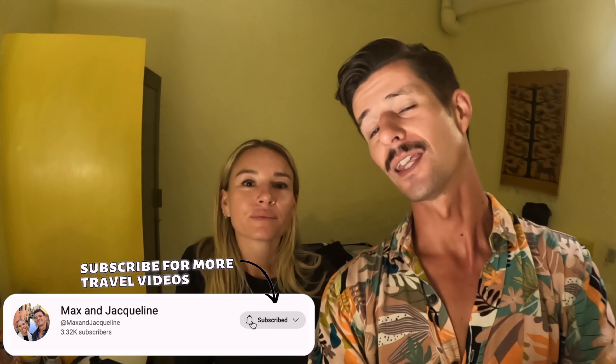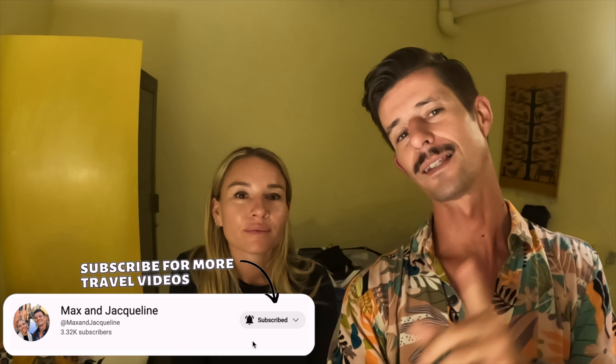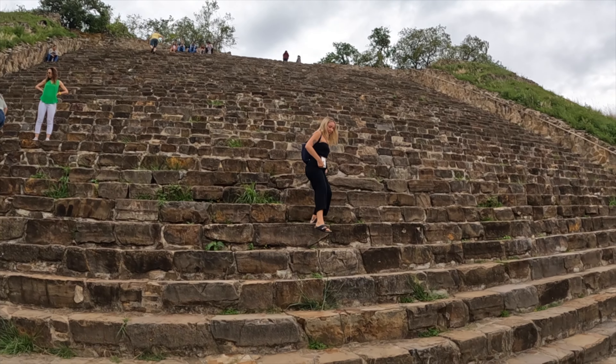This is our gift to you from Oaxaca. It's been such a huge day, and everything you've seen was done in just one day — except for Hierve el Agua, which we didn't do today but you definitely should. We hope this vlog has been helpful if you come to visit Oaxaca. Let us know in the comments what you recommend doing here, and we'll see you in the next one. Bye!